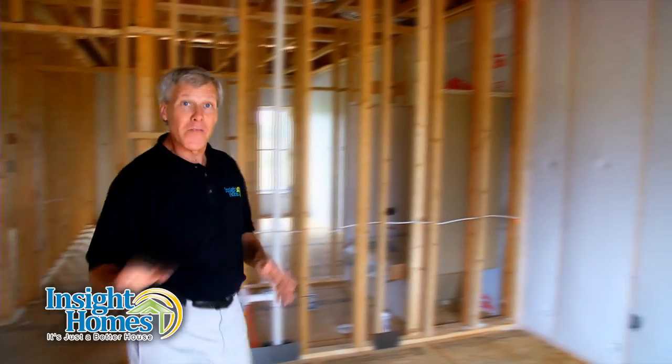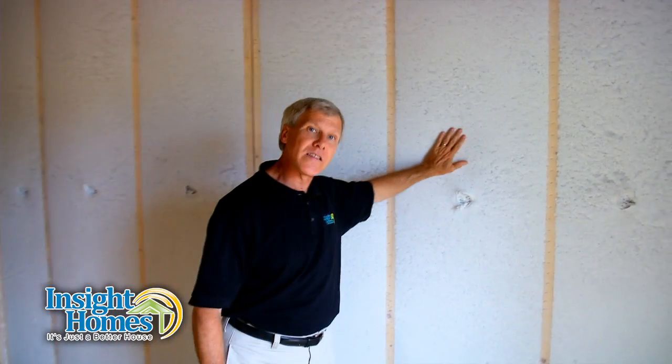The insulation profile of an Inside home is incredibly complex. From the conditioned crawl space, to the foam seal along the studs, to the blown-in dense pack insulation in the walls and ceiling, every component is designed to work together to achieve the highest R-ratings in the industry.